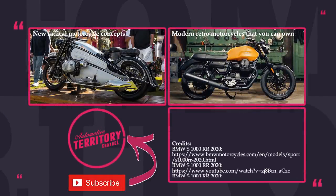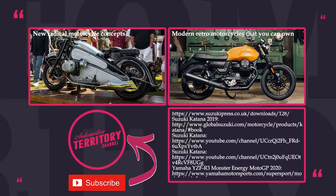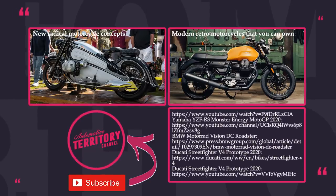Were you impressed with the 2020 motorbike lineup? Which model strikes you the most, and did we miss any of the newcomers? Share with us in the comments below.